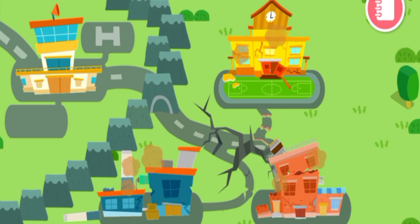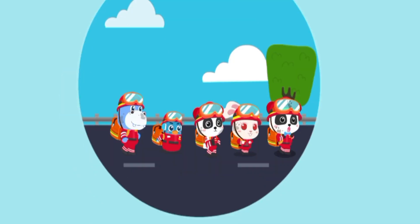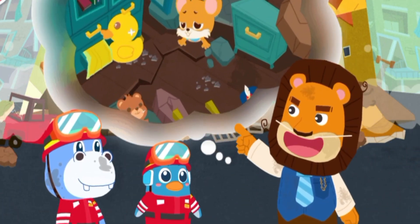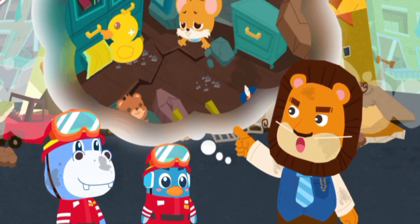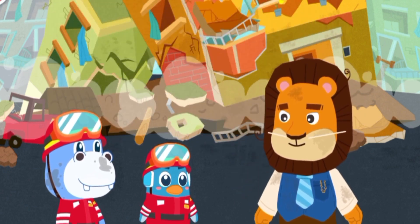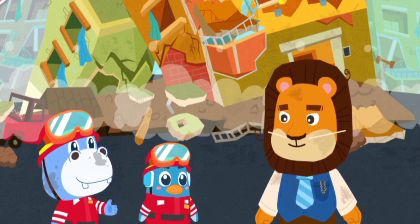Residential Building Rescue. Rescue Team, Whiskers is still trapped in that building. Please save him! Please do not worry, Mayor. We will get this all sorted out. Time is running out! Start now!